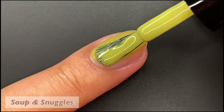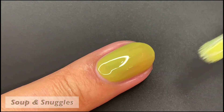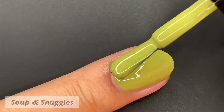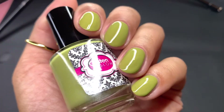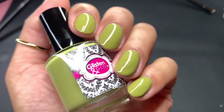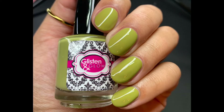Next up, we have Soup and Snuggles, described as an olive green cream. You can see it's really building up on that second coat, and there's a little bit of patchiness towards the right, but that self-levels on its own. Here it is in two coats with no top coat yet — super glossy. This kind of reminds me of split pea soup, which is probably the reference to this name. Pictured are two coats of Soup and Snuggles with a glossy top coat.